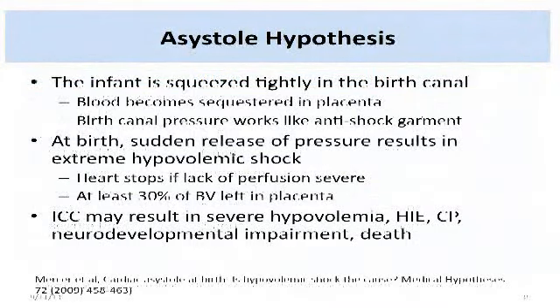We developed an asystole hypothesis. It says that the infant is squeezed tightly in the birth canal, and the blood becomes more sequestered in the placenta. The birth canal pressure works like an anti-shock garment so that you don't see any changes on the tracing. At birth, there's a sudden release of pressure which results in extreme hypovolemic shock. The heart will stop if the lack of perfusion is severe, just as it did in both of those babies, because it was beating five to six minutes before. At least 30% of the blood volume or more is left in the placenta, so clamping that cord immediately may result in these negative outcomes.